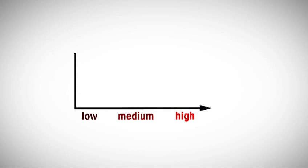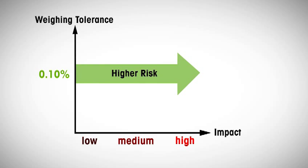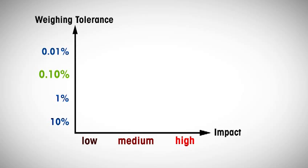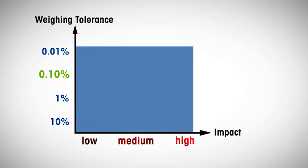The second factor is the required weighing tolerance. If the application is subject to the requirements of USP 41, the weighing tolerance is preset to 0.10%, as we have learned before. For applications outside USP 41, however, the weighing tolerance is defined by the process tolerance.